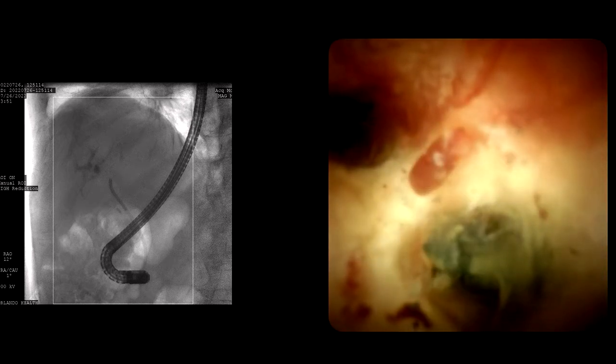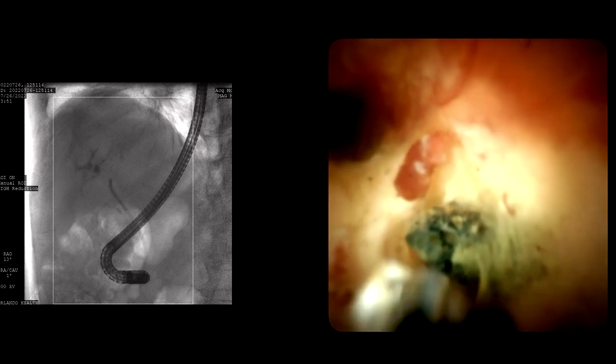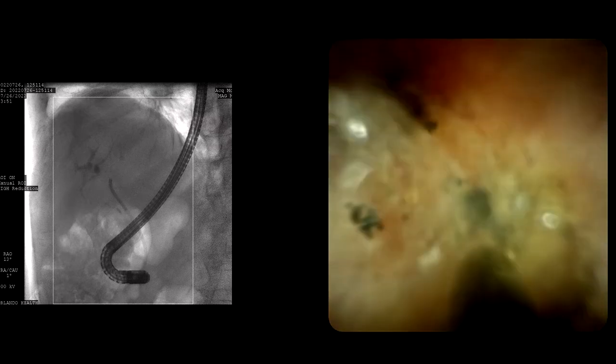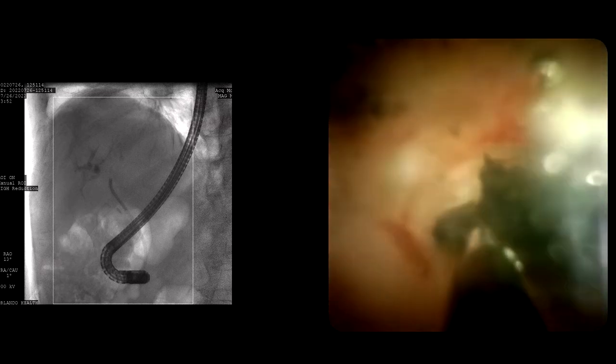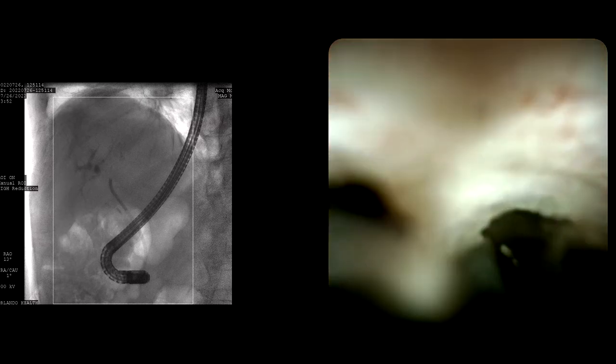Dr. Bang: I know you can't remove 100% of all the stones from all intrahepatic branches — so do you follow these patients up with repeat ERCP or bring them back if they have symptoms? Dr. Hawes: I have no data to back this up, but for people with recurrent stones and cholangitis I will do what I call a prophylactic ERCP — bring them back at about two to three months after I think I've cleared them out, and repeat the ERCP sweep. I don't have data to suggest that reduces the incidence of recurrent stones. This particular case is not so much recurrent stones but intrahepatic stones that probably haven't been fully cleared.